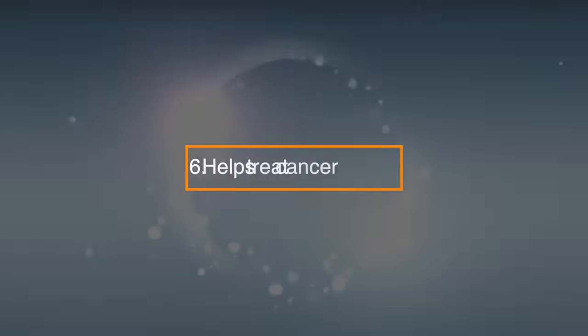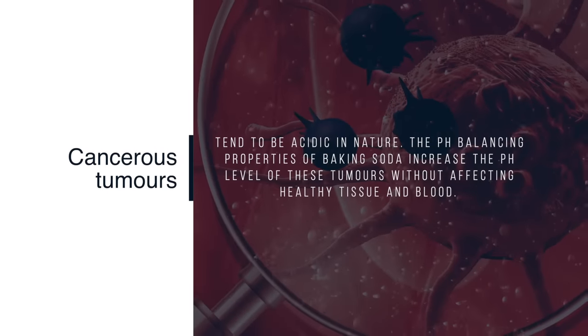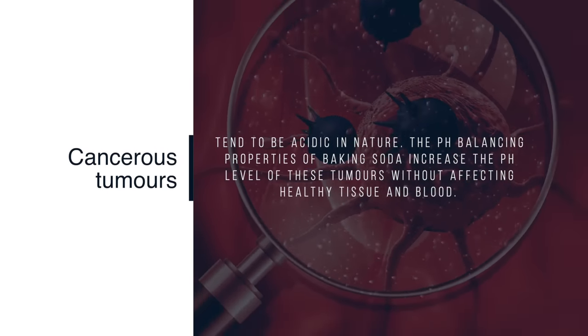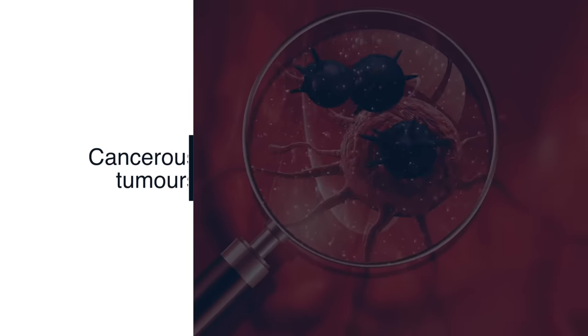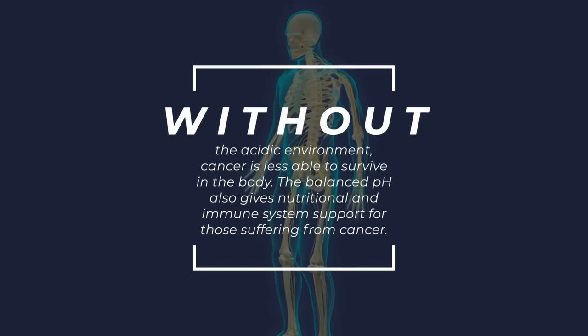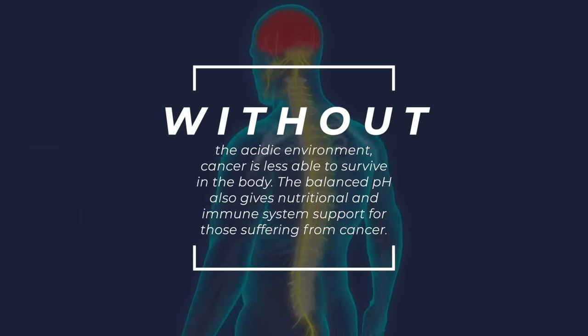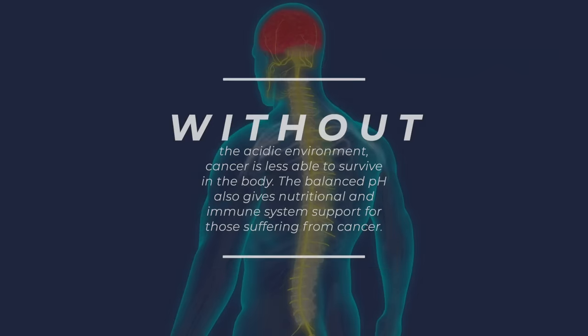6. Helps treat cancer. Cancerous tumors tend to be acidic in nature. The pH balancing properties of baking soda increase the pH level of these tumors without affecting healthy tissue and blood. Without the acidic environment, cancer is less able to survive in the body. The balanced pH also gives nutritional and immune system support for those suffering from cancer.